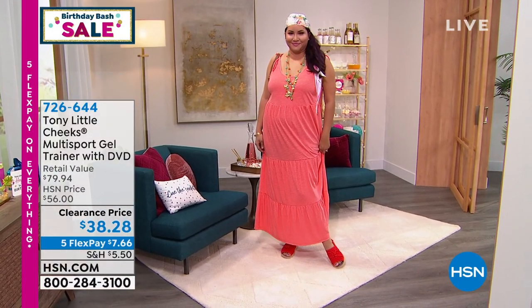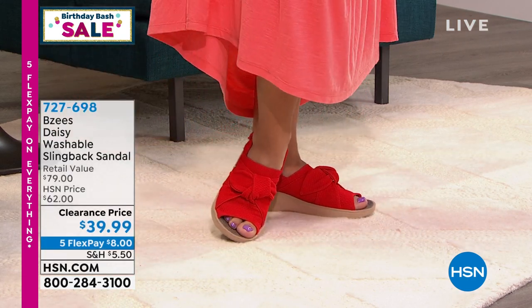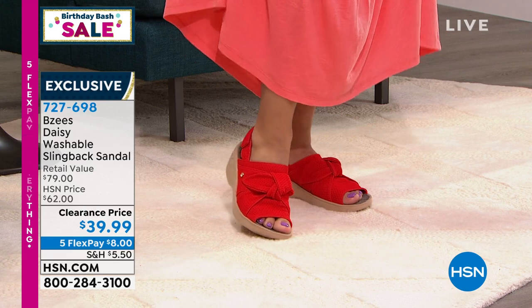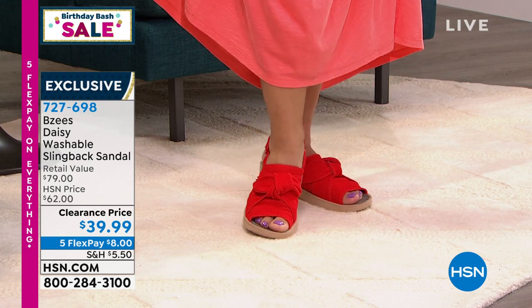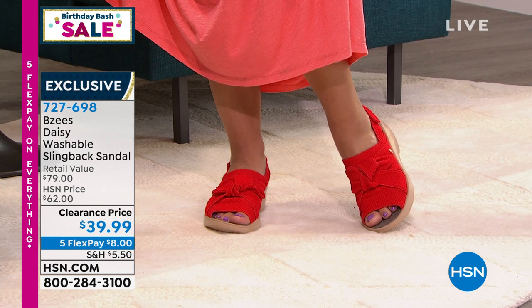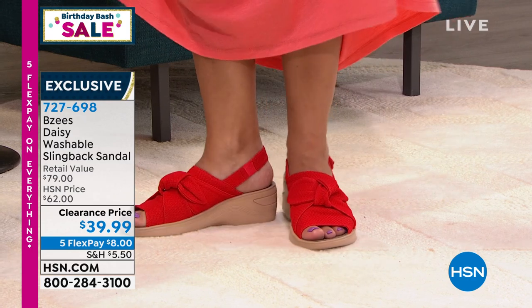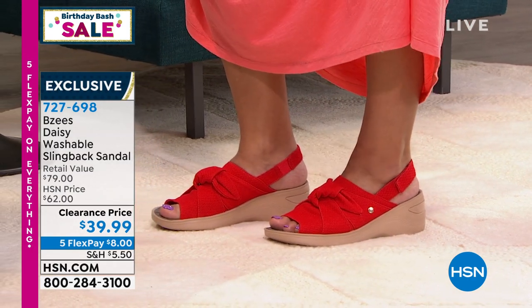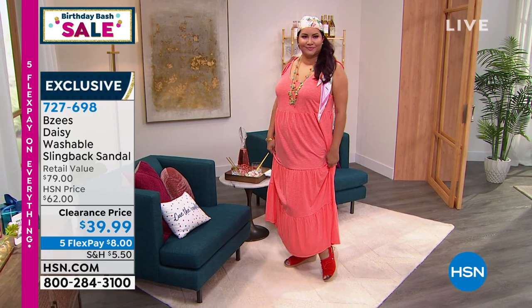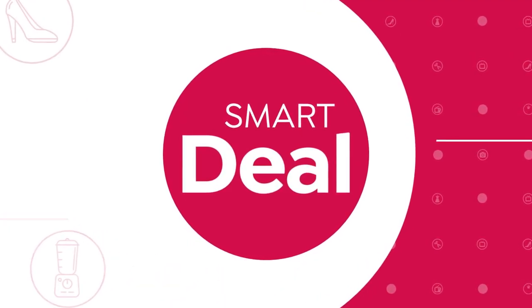We also have coming up from Beezy's this adorable washable sandal that has a slingback design, a great little fixed knot, and a hook-and-loop closure on the side. It has a 2-inch molded wedge heel, and we have sizes 5 through 12 in medium and wide widths. Beezy's is known to be light as a feather. We're excited to bring this to you on a clearance price of $39.99 — never had it this low. We have colors including black, blue, floral, and cheetah, exclusive to HSN. We have lots of great brands and deals, including what's called a smart deal.